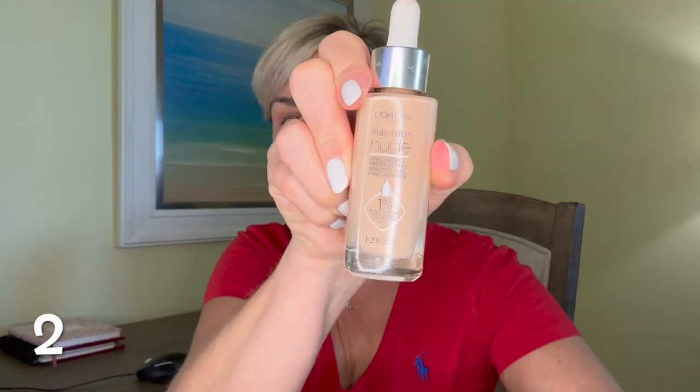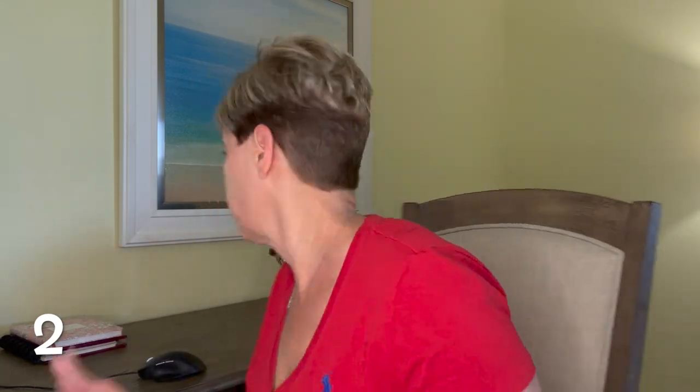I'm going to use the L'Oreal True Match Nude Foundation and just put a little bit on. This is a really light formula, it's very liquidy — this might be a little bit light for me, but it'll work. I'm filming today on Valentine's Day. Hopefully you guys had a chance to take a look at my Valentine's Get Ready With Me video that I posted last week — I will link it below in case you didn't have a chance to watch it.